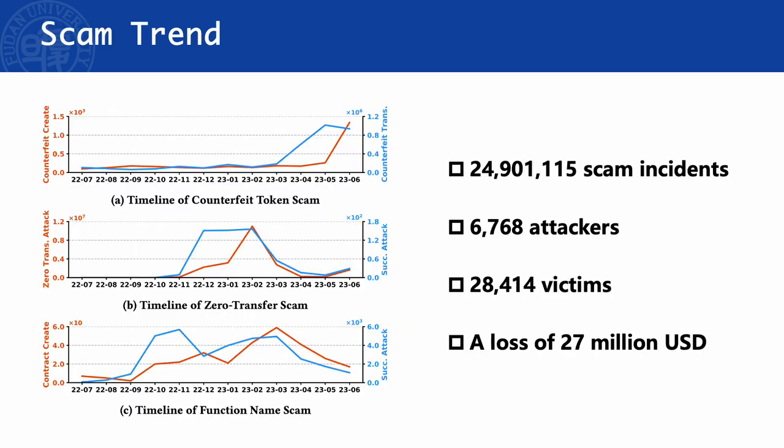Analyzing Ethereum blockchain transactions from July 2022 to June 2023, we uncovered a total of 24 million visual scam incidents carried out by 6,000 distinct attackers, with over 28,000 victims falling prey to these scams, with losses surpassing 27 million US dollars.